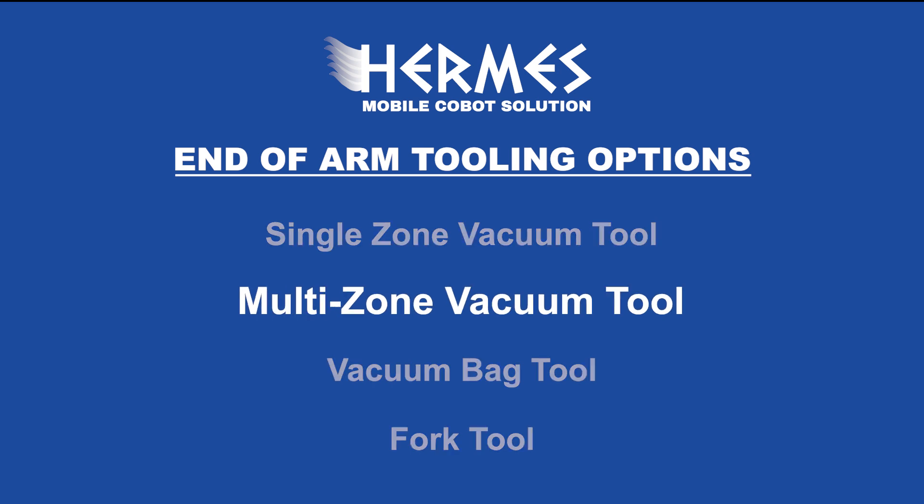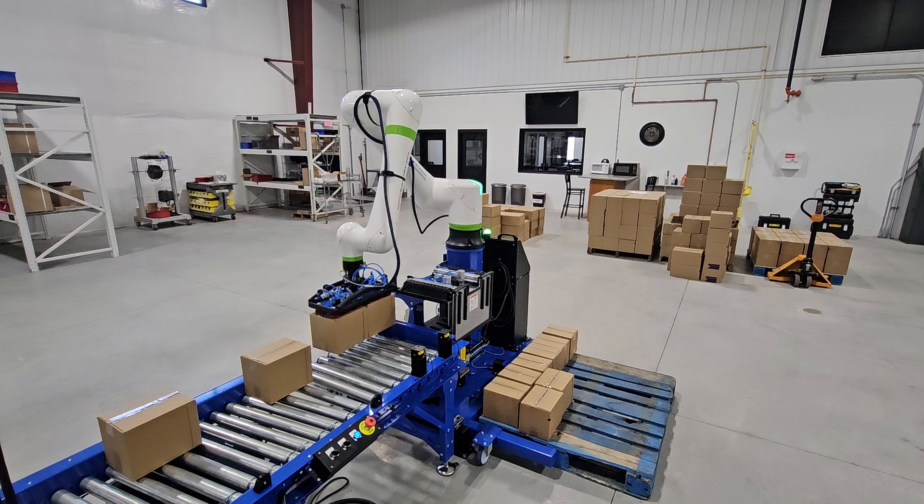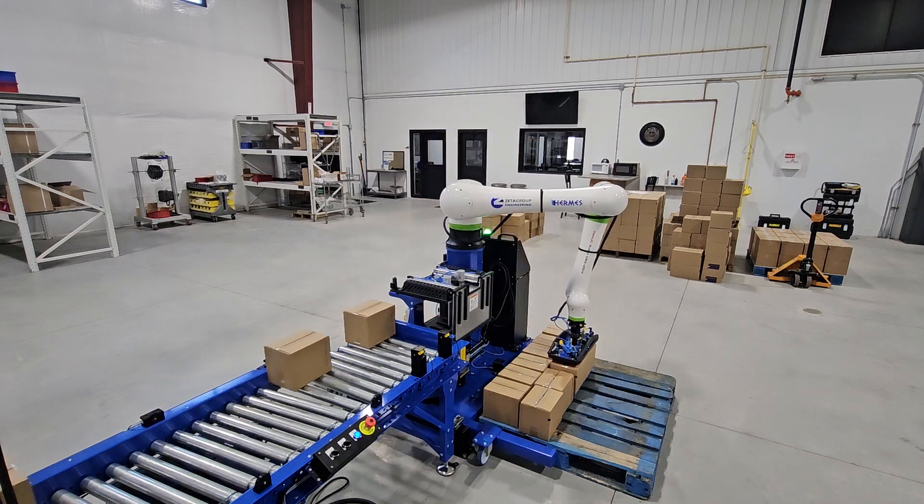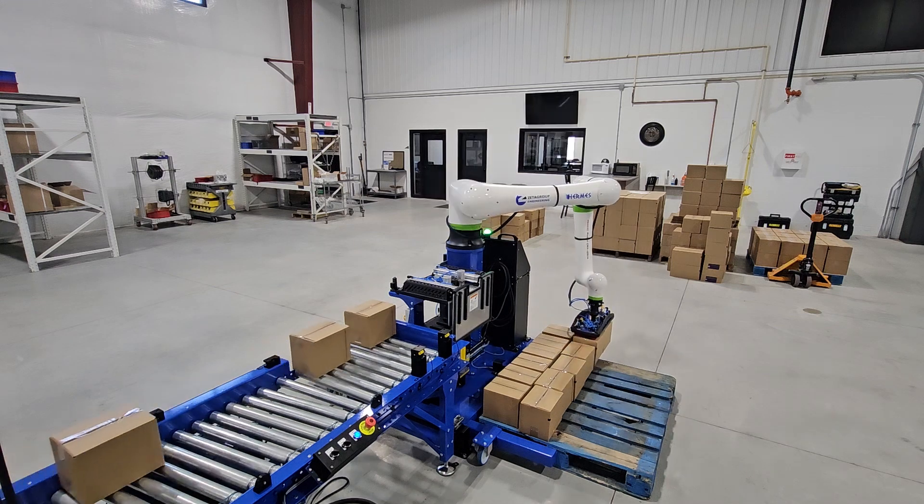To achieve higher rates when the payload allows, the multi-zone vacuum tool is a perfect choice. This tool allows Hermes to pick multiple cases at once, either placing them simultaneously or individually.